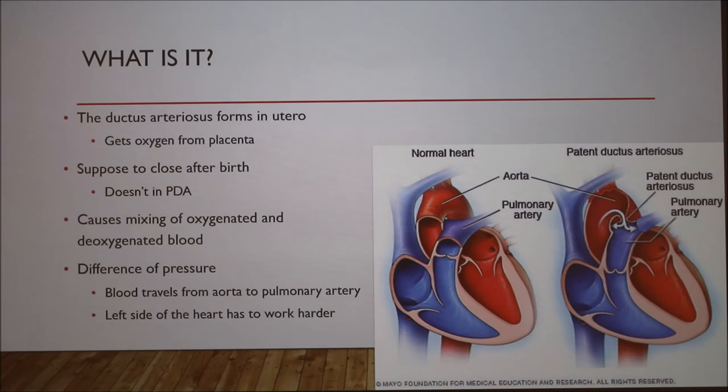So first off, what is this? Patent means failing to close, and ductus arteriosus refers to a shunt between the aorta and the pulmonary artery, and that is pictured right here in this picture.